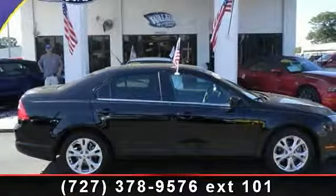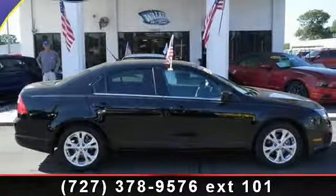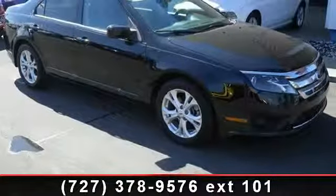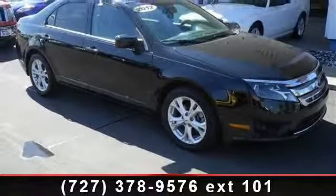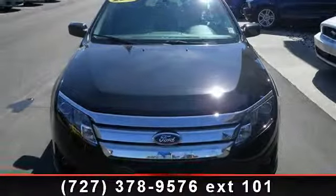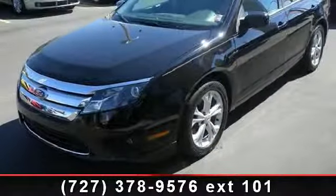Check out this 2012 Ford Fusion. If you are looking for a first-rate auto, this one could be yours today. This vehicle comes with a reliable four-cylinder engine connected to a smooth-shifting automatic transmission. This vehicle's top features include variable speed intermittent wipers,